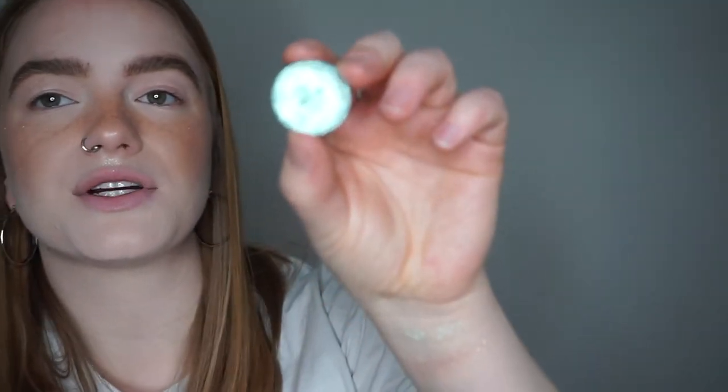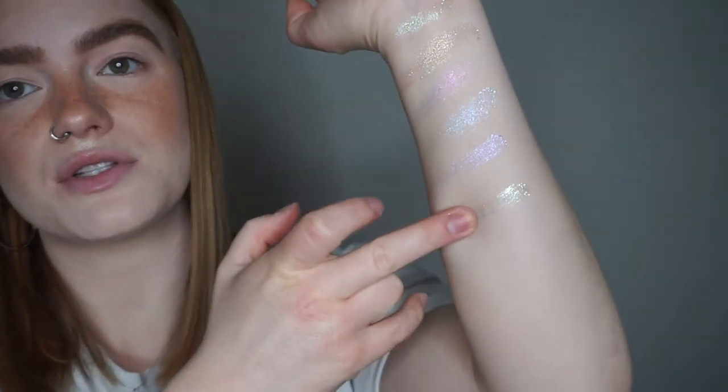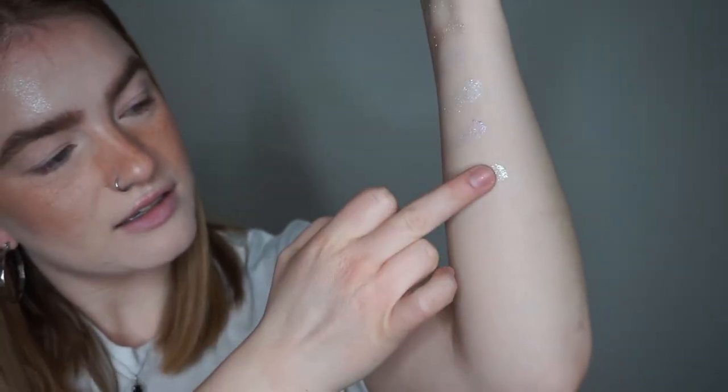And then we have Reserve Number Six, which is like a blue with a green gold shift. So this is Reserve Number Six — oh, that's so pretty. Maybe I'll actually use this today. I think I might, because I've done a lot of periwinkle purpley looks recently. And that's what it looks like up close on the finger.